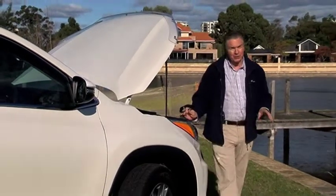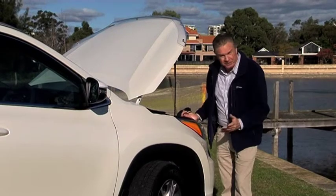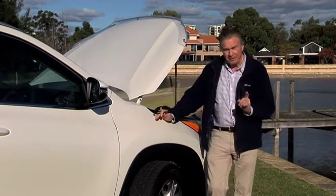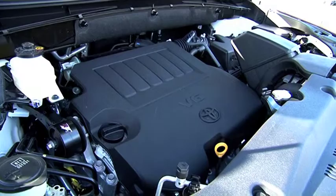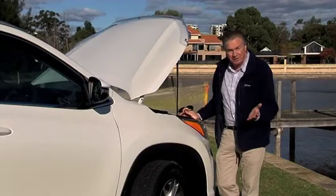The front seats are wide and comfortable and the second and third rows are the same. Big doors make it easy to get in and out of and an adult can happily and comfortably be accommodated in the centre seat. There have been a lot of changes to Kluger this time around. It's a slightly bigger car compared to its predecessor and it has a bold new look. About the only thing that Toyota hasn't changed is the engine, and that's a good thing because the 3.5-litre V6 petrol engine was so good, so successful, Toyota left it alone.